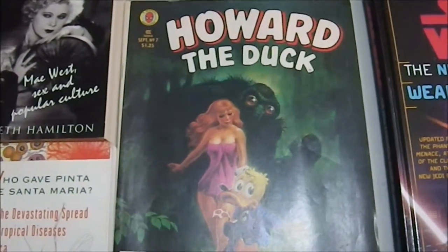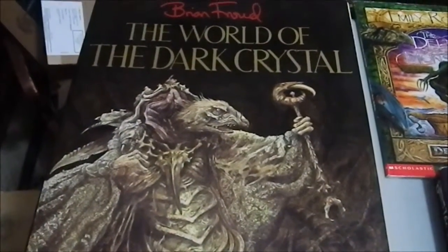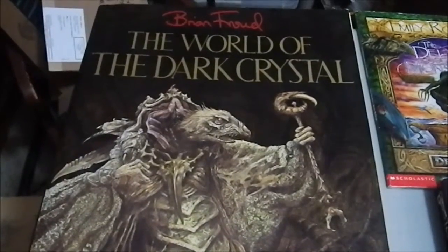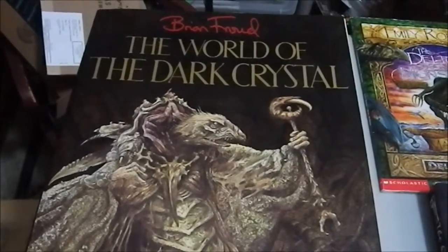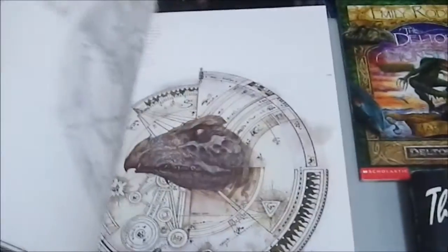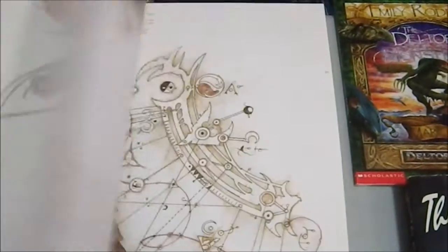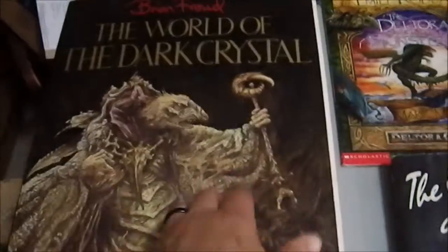Greetings YouTube, time for another bargain video. First up we have 'The World of the Dark Crystal' by Brian Froud, which I picked up at a large yard sale for 50 cents. The artwork is really, really lovely. I'll do a video about that one.